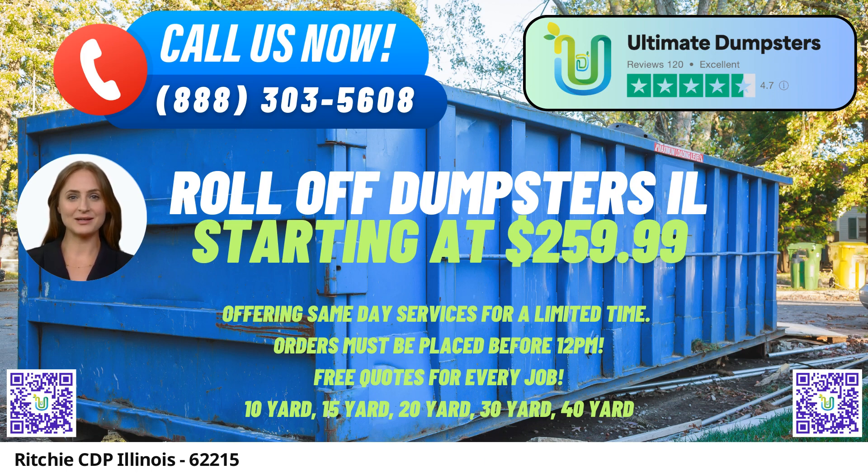These sizes include 10-yard, 12-yard, 15-yard, 20-yard, 30-yard, and 40-yard containers. The dimensions of these dumpsters are as follows. The 10-yard dumpster is approximately 12 feet long, 8 feet wide, and 4 feet tall. This size is ideal for small-scale cleanups or removal of yard waste and debris from minor projects.